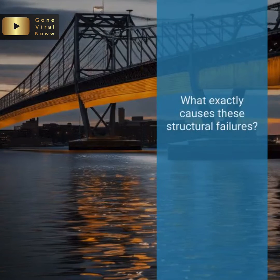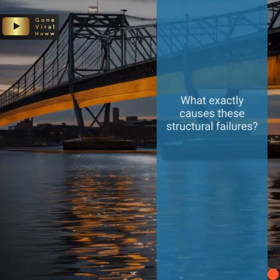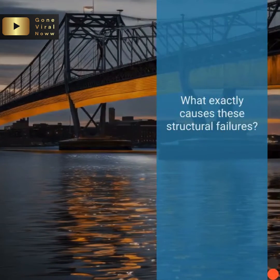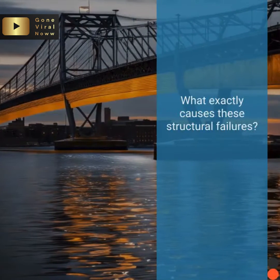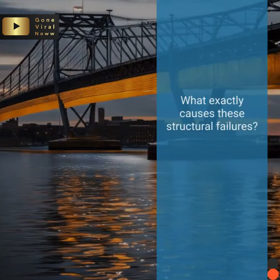So, what exactly causes these structural failures? Well, it's often a combination of factors. Aging infrastructure, insufficient maintenance, and in some cases, unforeseen events like natural disasters or, as we've recently witnessed, collisions with ships.